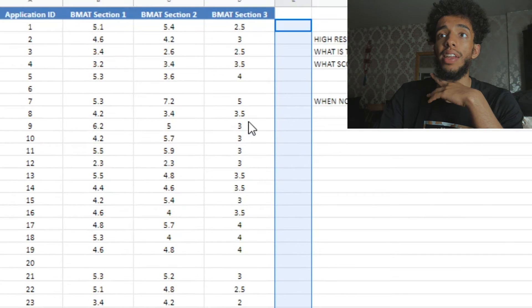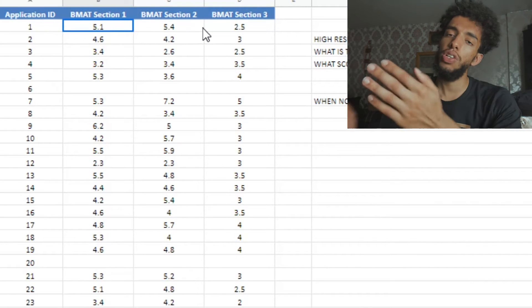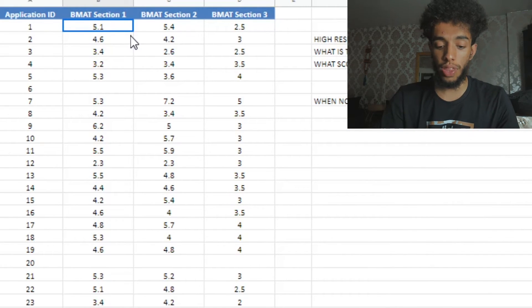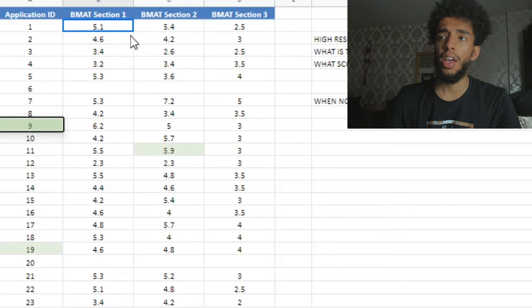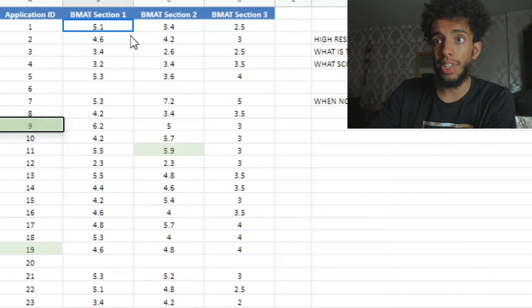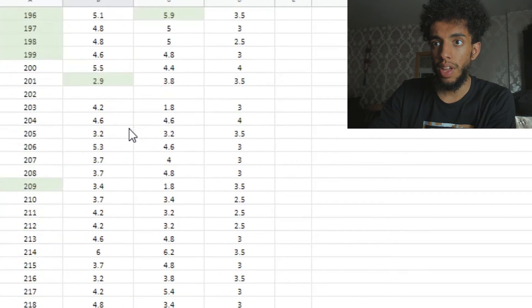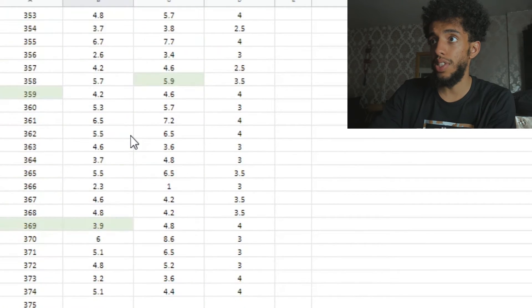Usually people never get 9. Just to show you the people who apply to Oxford — if I type 9.0 in there, it doesn't come up. And if I type 9 and go down, you don't see a single 9 by itself. That just emphasizes my point.